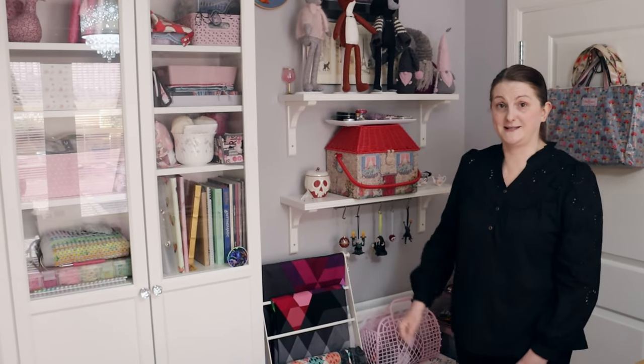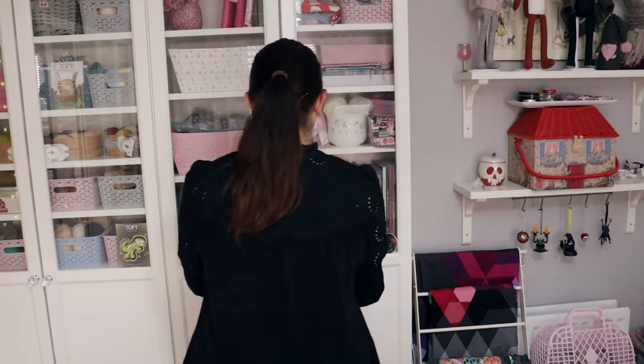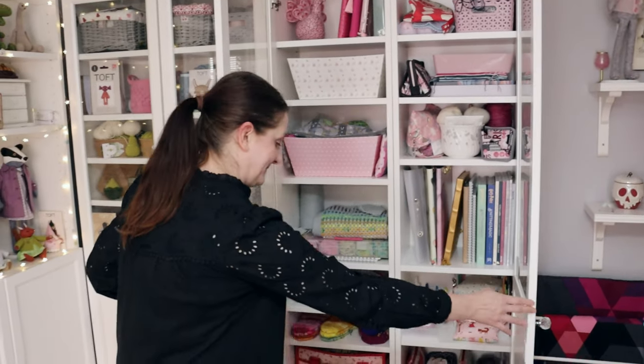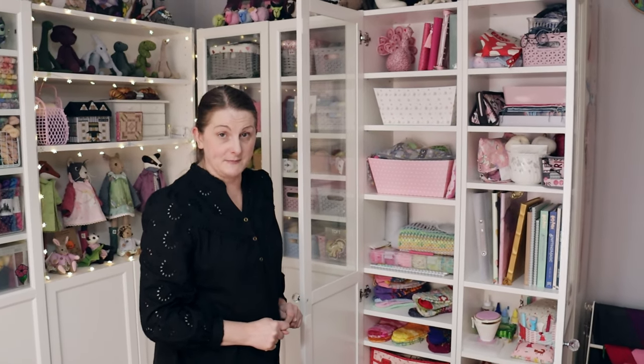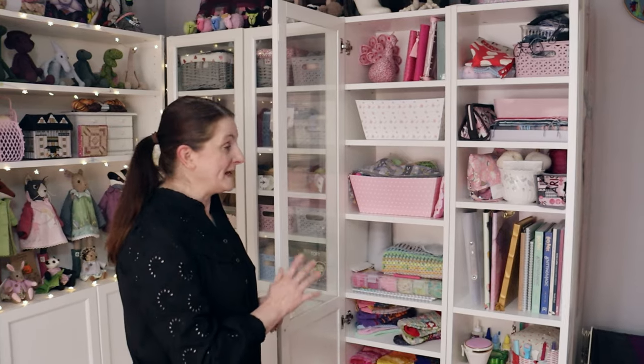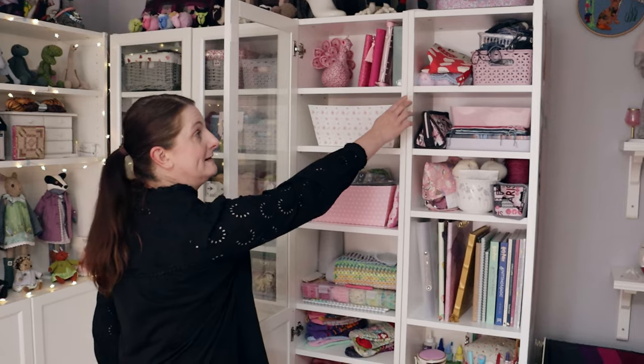Let's show you inside the first cupboard. So this is cupboard number one - I have six of these cupboards in my room. This one is a mish-mash of lots of different crafting items and supplies.